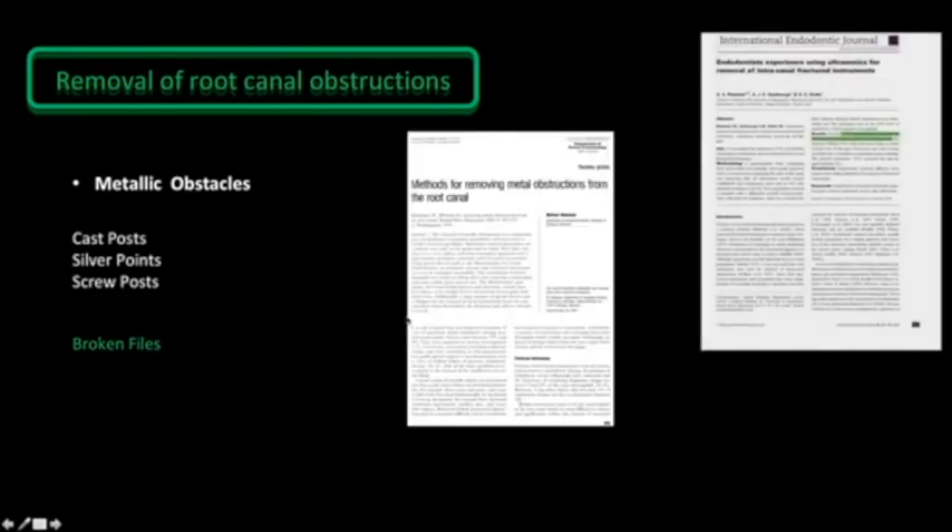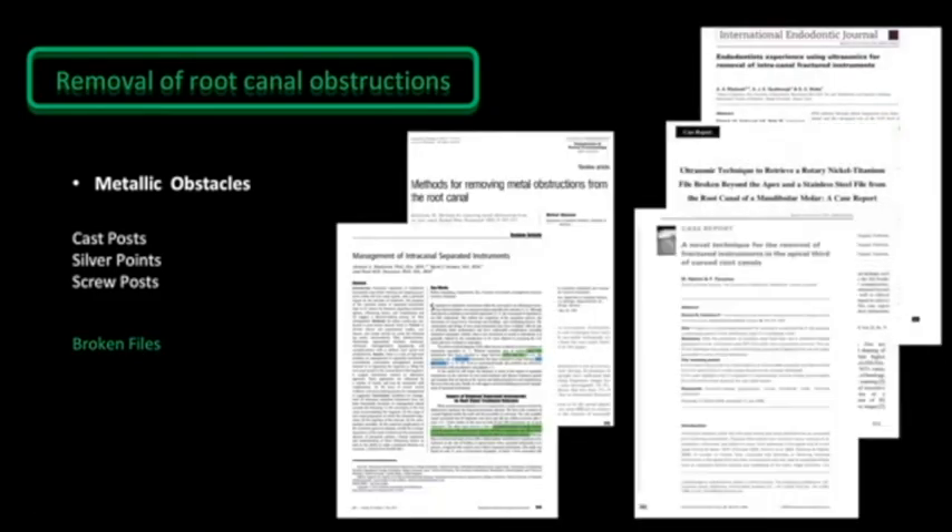Since the 1990s, lots of studies describe protocols and devices to manage such cases. At that time, broken files were less frequent and restricted to stainless steel files, but today the percentage has increased and now involves nickel-titanium rotary files, which are more difficult to retrieve. According to the literature, 97% of endodontists reported the use of ultrasonics at least at a certain phase of their treatment for the removal of metallic obstacles. The acquired skills of the operator are mandatory; nonetheless, the use of proper tools is of extreme importance.